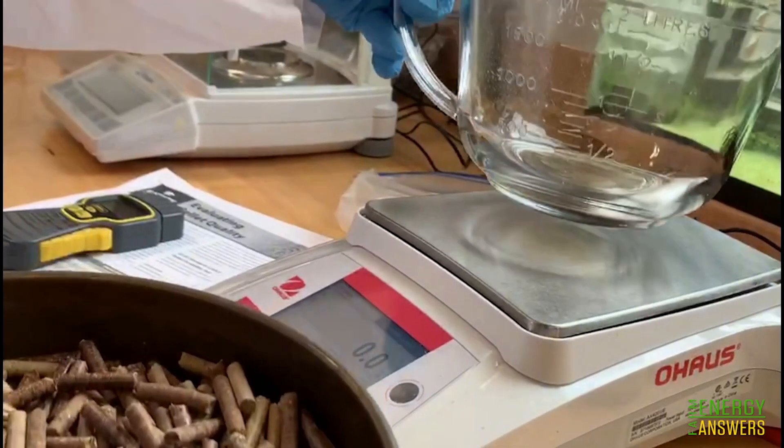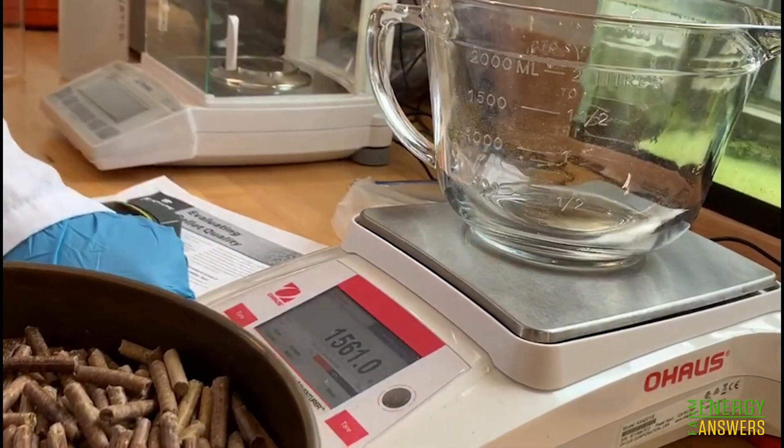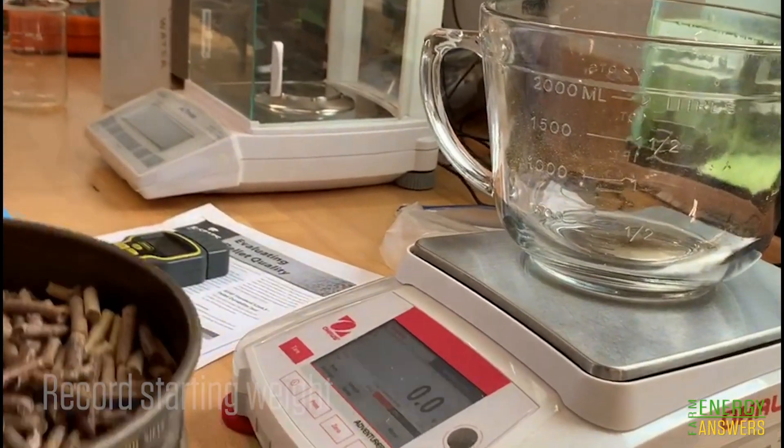We then measure about 500 grams of pellets, which will be our initial weight at the start of the tumbling test.